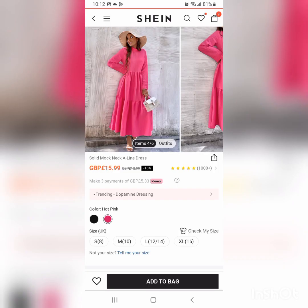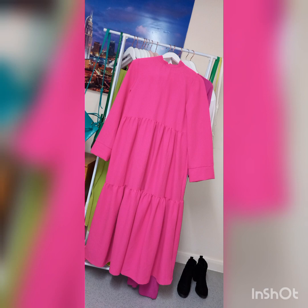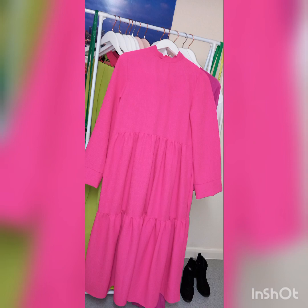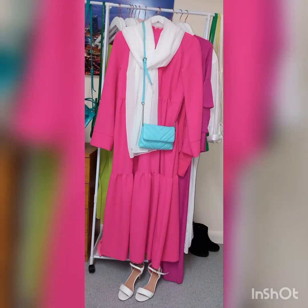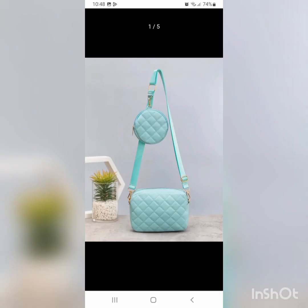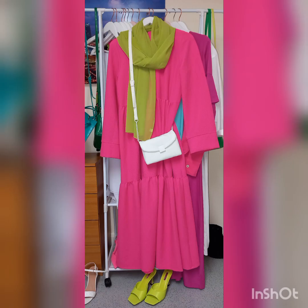Next we have this dress — or, depending on your height, a top — from Shein. Nice color, nice fabric. If your height allows it, wear it as a dress; if not, combine it with a pair of jeans underneath. I put it with my white shoes and white hijab and a neutral — or not so neutral — purse. This particular one is from Primark and not available anymore, but there is an alternative from Shein.